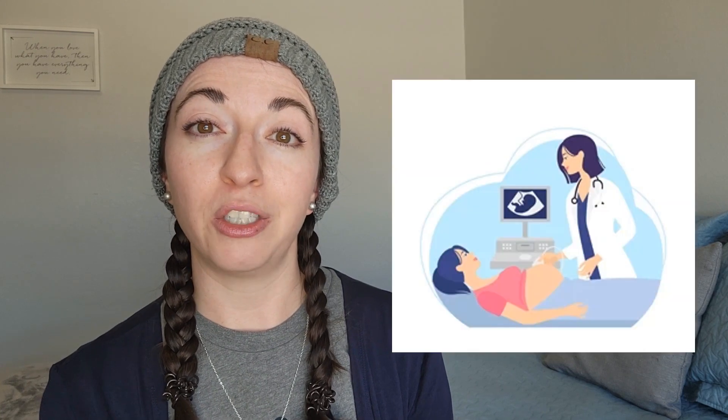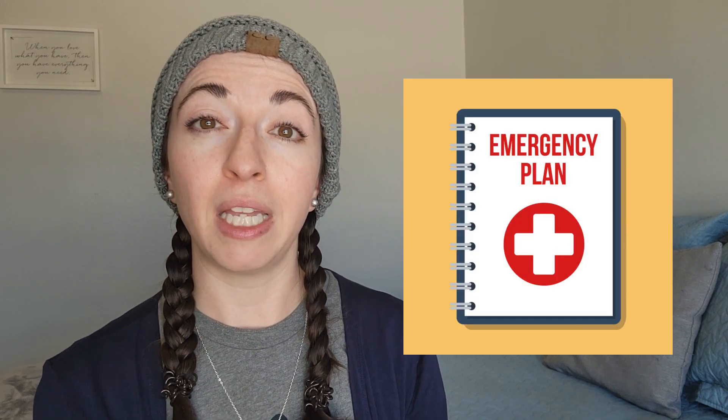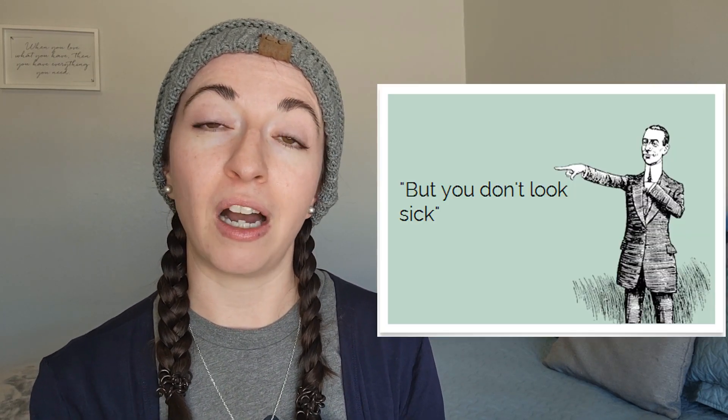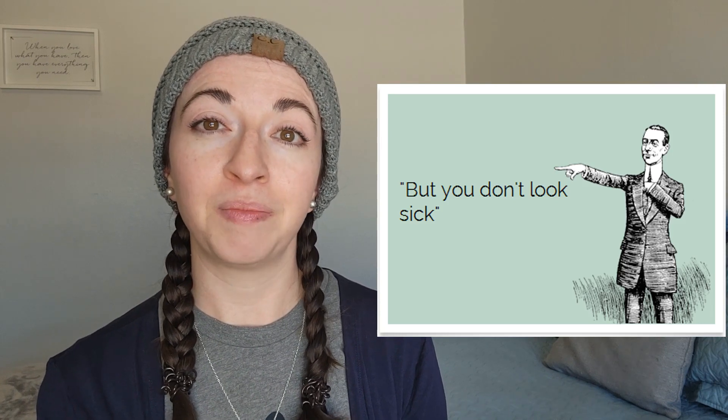Because of the extremely high risk of arterial and hollow organ rupture in people with vascular EDS, a huge focus is placed on monitoring and prevention of these potentially deadly events. This may include yearly scans of the major arteries, close monitoring during pregnancy, avoidance of contact sports and other activities that risk injury, and an emergency plan for a vascular event. Because vascular EDS is an invisible chronic illness with a wide range of seemingly unconnected symptoms, people are unfortunately often labeled as hypochondriacs — and that's exactly why I make these videos, to help spread awareness and knowledge.